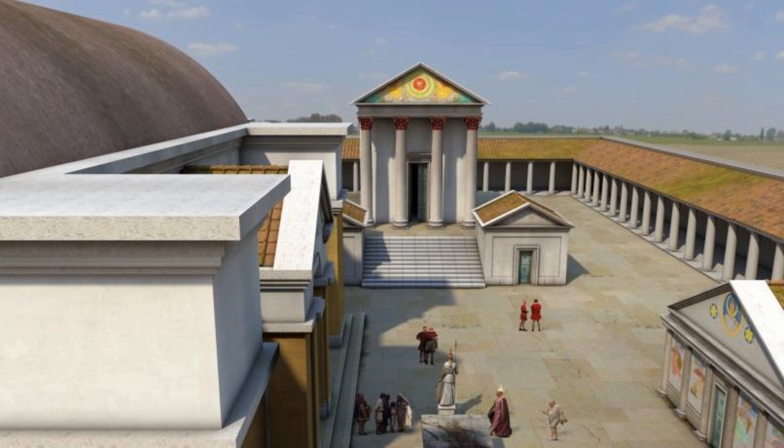Another building, known as the Four Seasons from the decoration of its facade, was built on the north side of the courtyard. The space was cluttered with altars placed near the temple by worshipers.